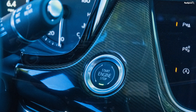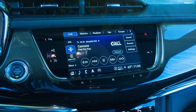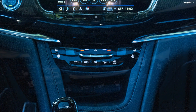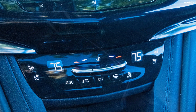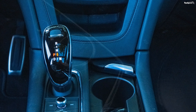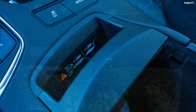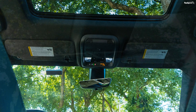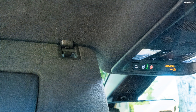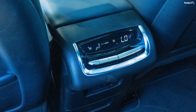The Cadillac XT6 looks butch, muscular, and quite proportionate for a three-row SUV. It is sharp, aggressive, and bold from all sides — it stands out in the crowd. The slim headlights, vertically slated LED daytime running lights, and the big air dam at the bottom make this one hell of a looker. For the curious folks wondering what the '400' badge on the tailgate is, it stands for the 367 Nm of torque that the 3.6L V6 engine generates.